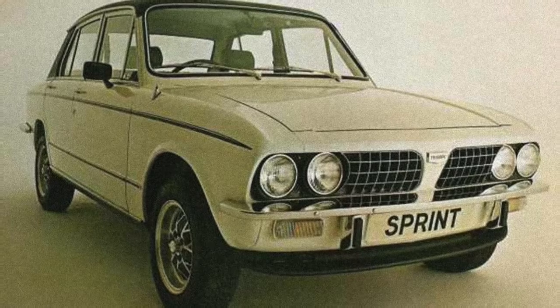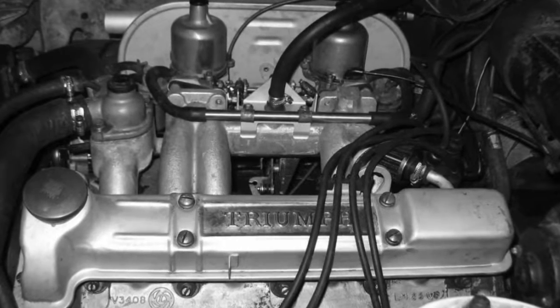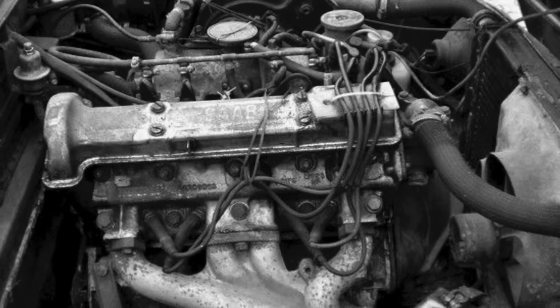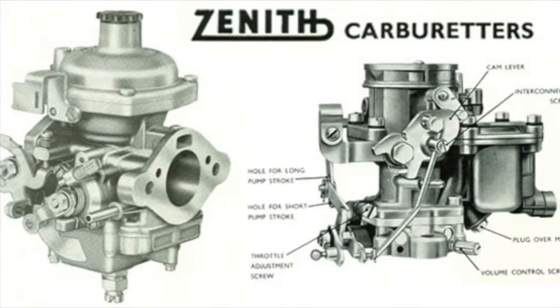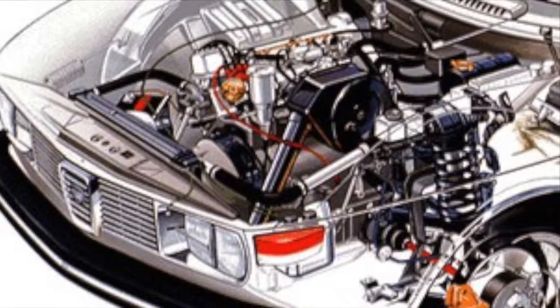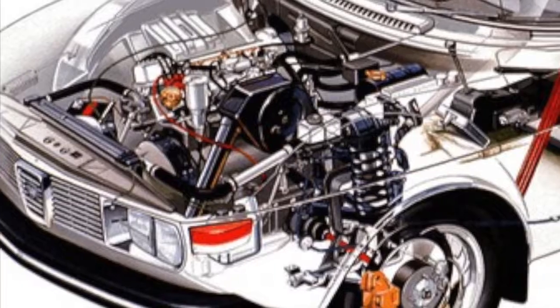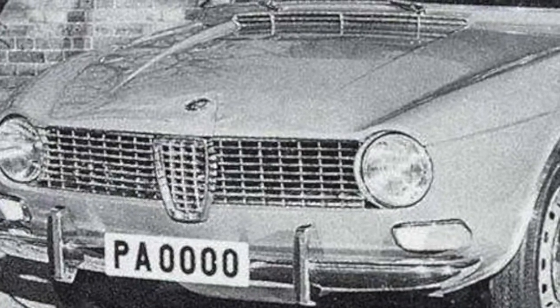The 1709cc engine had to be canted at an angle of 45 degrees to fit under the 99's hood, and due to initial teething problems in the Triumph version, Saab quickly re-engineered the British-built Saab version to suit its needs, including a Zenith Stromberg carburettor, an electric cooling fan, and placing the clutch and gearbox at the front and low down in the engine bay, which later proved to give the engine excellent cooling.